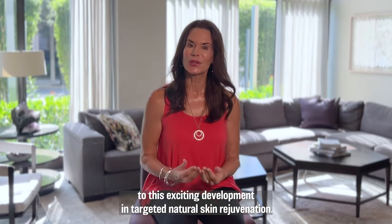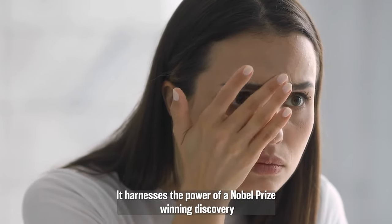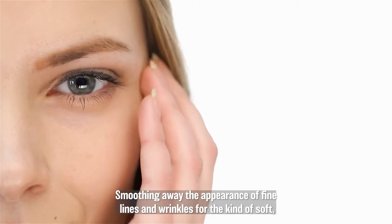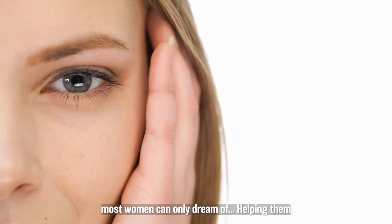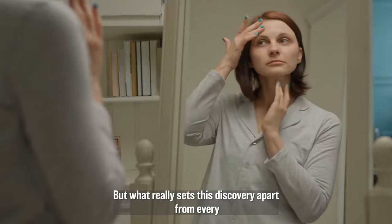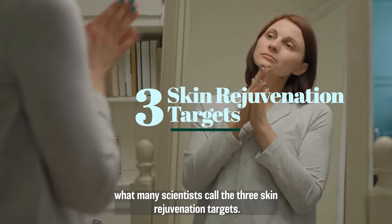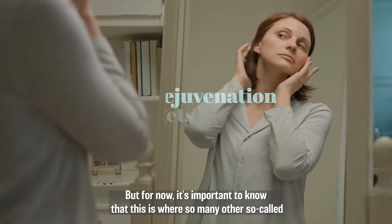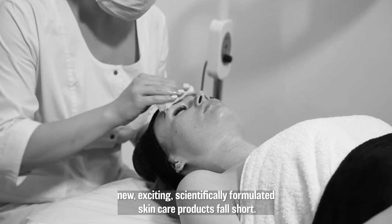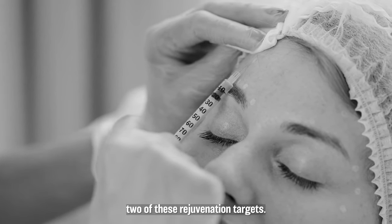Over the next few minutes, I'm going to introduce you to this exciting development in targeted natural skin rejuvenation. It harnesses the power of a Nobel Prize winning discovery to help banish visible signs of aging, smoothing away the appearance of fine lines and wrinkles for the kind of soft, supple skin most women can only dream of, helping them feel like they're years, even decades younger. But what really sets this discovery apart is that it focuses on what many scientists call the three skin rejuvenation targets. So many other so-called new, exciting, scientifically formulated skin care products fall short because they focus on only one, if you're lucky two, of these rejuvenation targets.